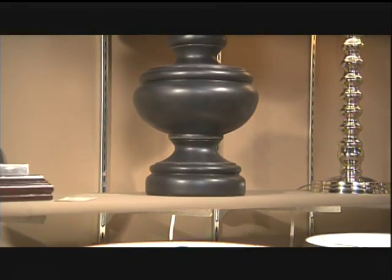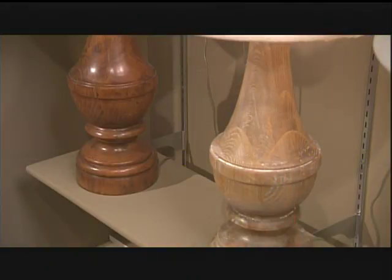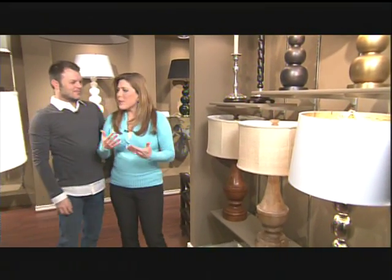Anything goes this season for lamps. I'm looking at silver, gold, black, pottery, and even wood. John, this is a beautiful, beautiful showroom of lamps. Let's talk about some of Barbara's lamps and her signature style that she adds to each one of her pieces.